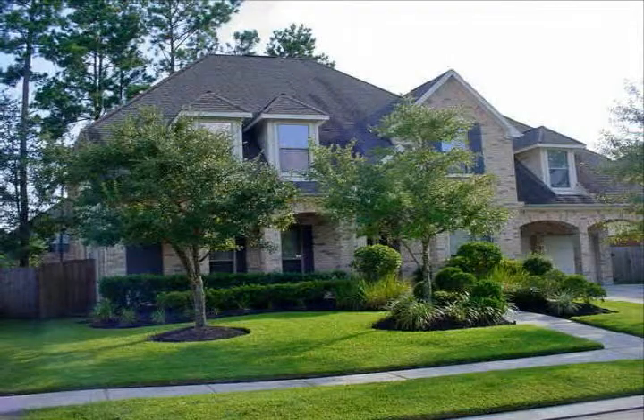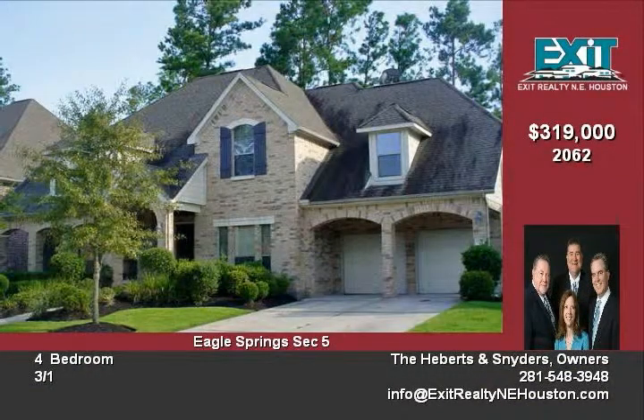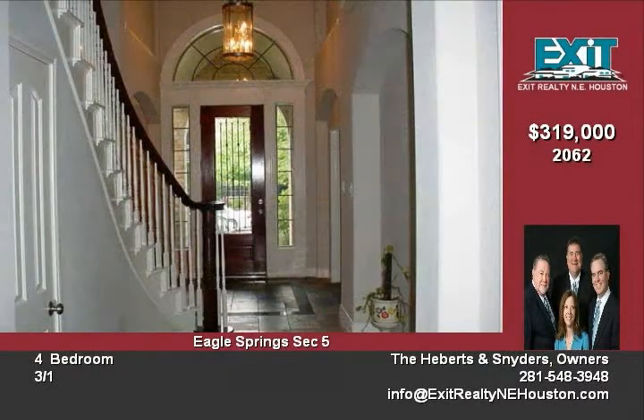Stunning custom-built home nestled in the prestigious Eagle Springs community. This beauty offers an extravagant entryway with Italian Thailand granite flooring, crown molding, private office, formal living room down with French doors, and a spacious formal dining area.